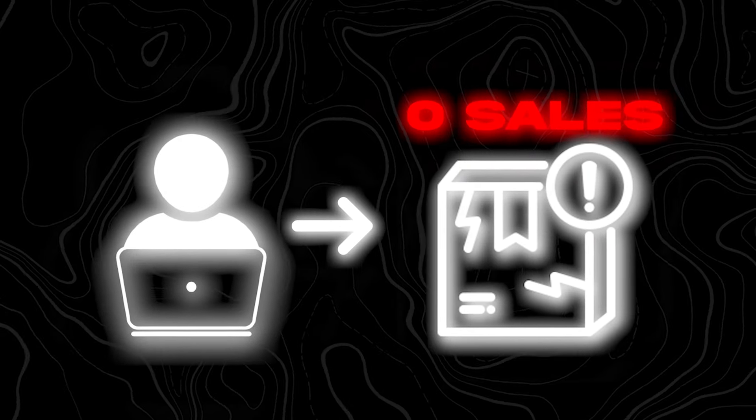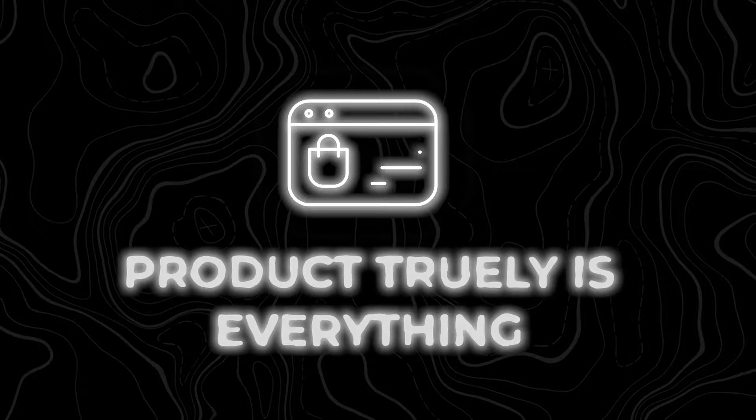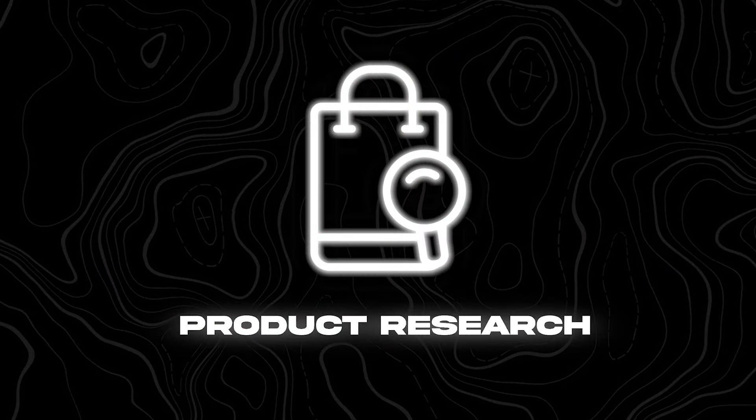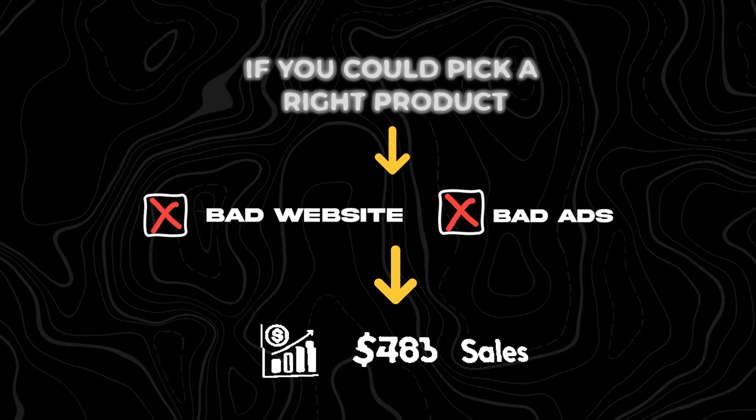I truly want to make this the absolute last product research video you'll ever need to watch. You can't sell a badly chosen product even with the best ad and website in the world. However, you can definitely sell a well-chosen product even with a not-so-great ad or website. The product truly is everything, and that's why some random 16-year-olds online quickly take off with their dropshipping stores while others try product after product with nothing to show for it. The ones seeing success simply understand product research a lot better.